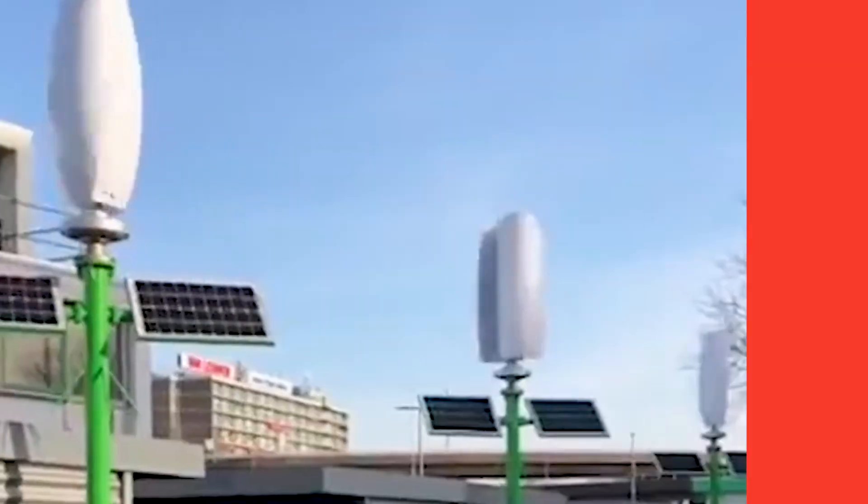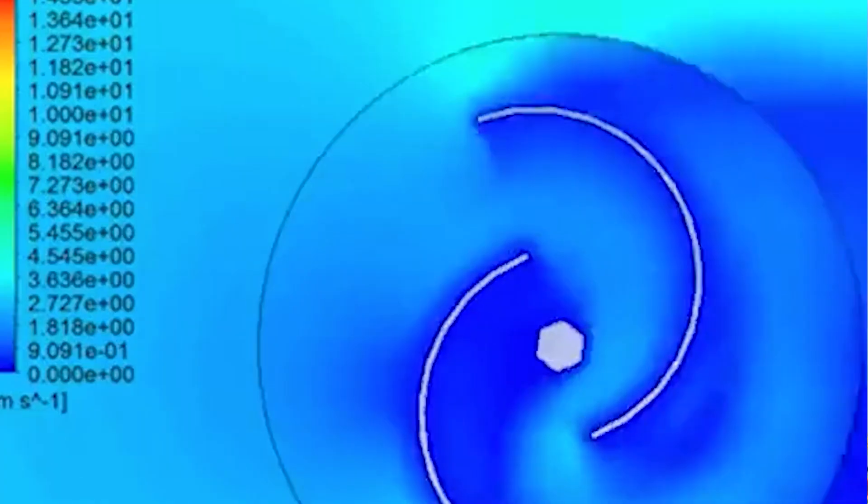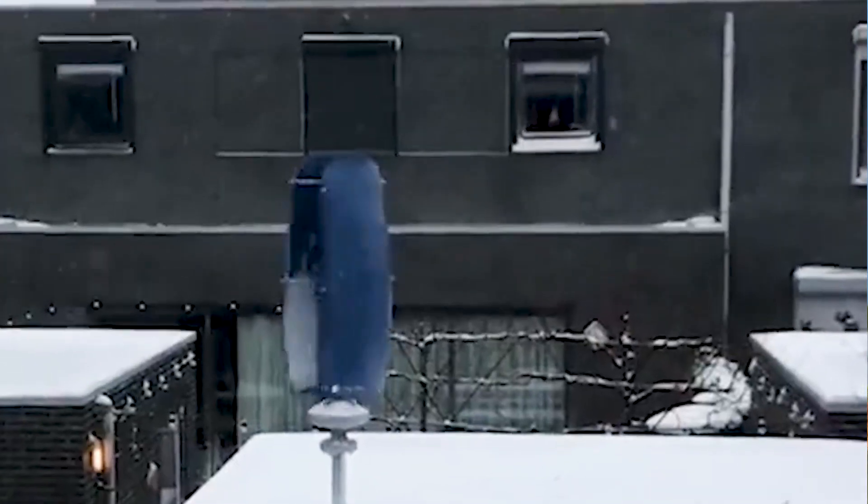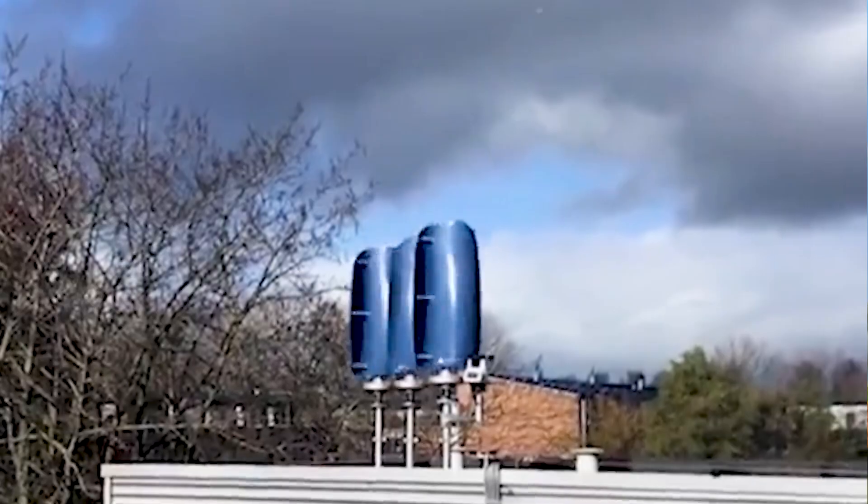The name tulip wind turbine perfectly describes their elegant design, which resembles the petals of a tulip flower. These turbines are a fantastic example of biomimicry, where nature's designs inspire innovative technology. Each petal captures wind energy and transforms it into electricity.